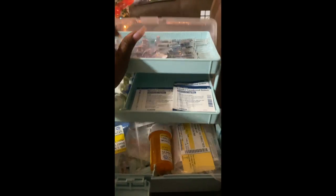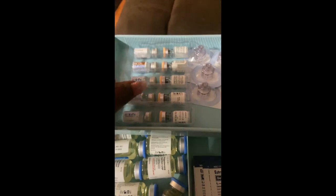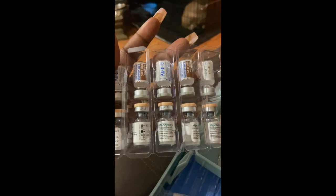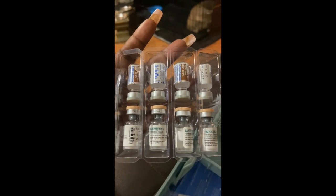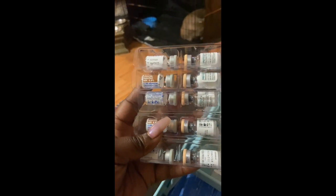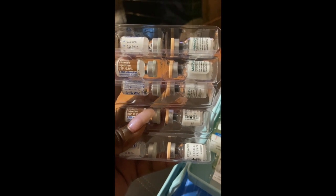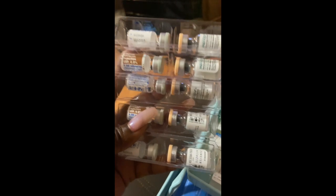This particular medicine here — I've taken everything out of its original packaging just so I would be able to store it better. This is one box of the Menopur, so this is five doses. The Menopur comes in powder form as well as the sodium chloride injection that makes the powder form dissolvable.